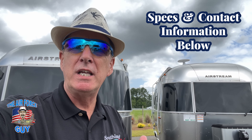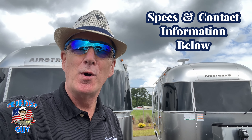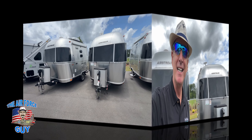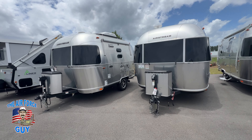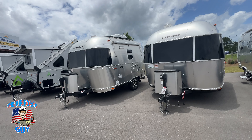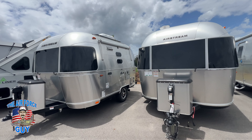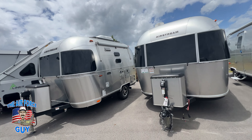Welcome back, ladies and gentlemen. Paul Chamberlain, the Air Force guy here at Southland RV, Richmond Hill, Georgia. Today we're going to talk about Airstream — specifically, what are the differences between a Bambi and a Caravelle. For more information on these campers or any others, reach out to me; contact information is down below. Let me know your comments and what you're thinking. Let's get on to this.